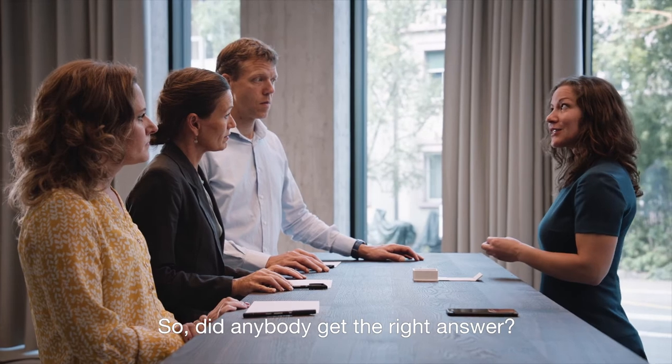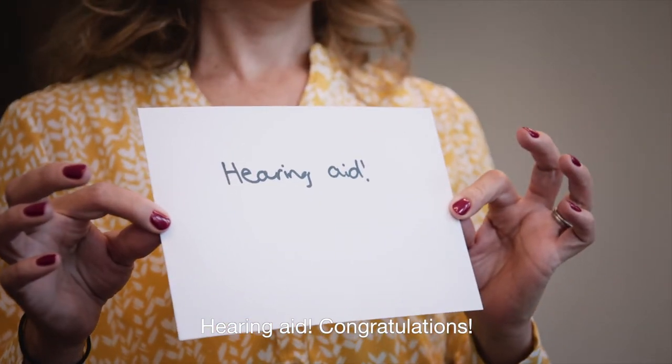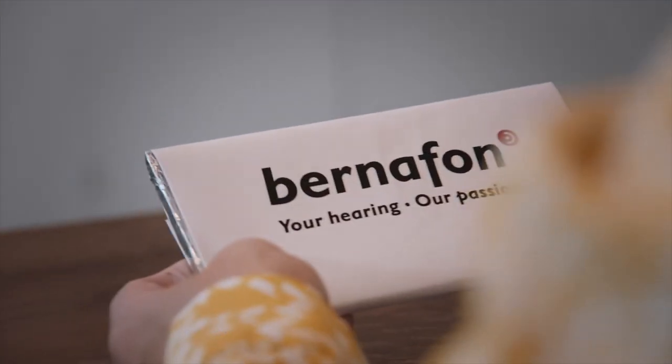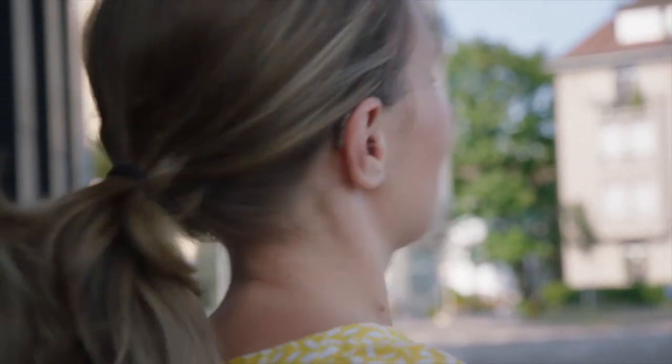Did anybody have the right answer? Far away. Not close. Hearing aid — congratulations! And your prize. Chocolate. Thank you.